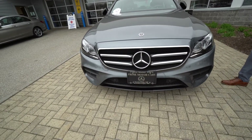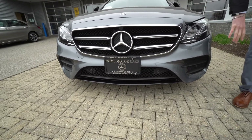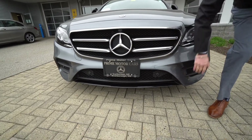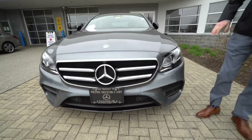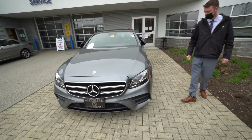Beautiful selenite gray metallic. This is AMG sport styling, so we get that more aggressive front bumper. The night package includes black trim here in the grille and the front bumper, and it continues along the vehicle. LED intelligent light system is part of the lighting package on this vehicle.